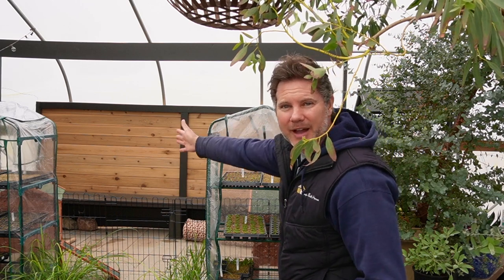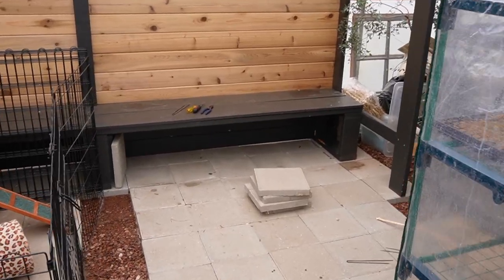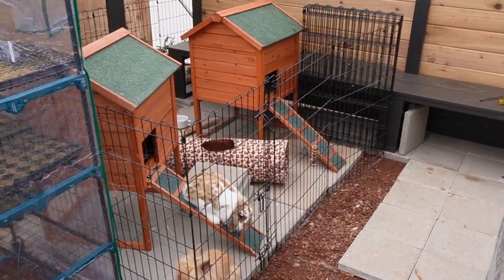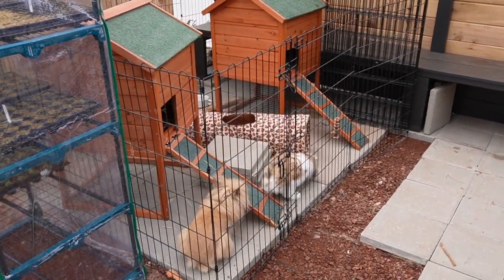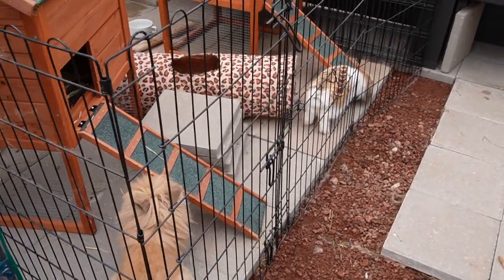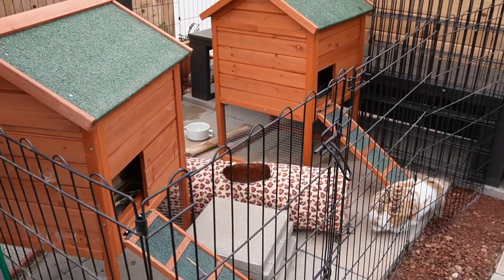So what we're going to do in here to get more room is we're going to take the bunny enclosure and cut it in half. Got the fence moved — it was actually easier than I thought. Doesn't happen all that often. The little guys are happy with their new pad.